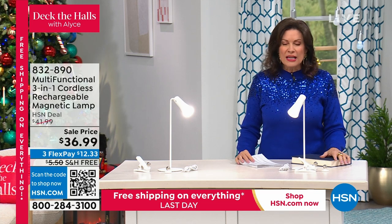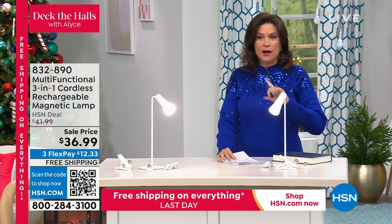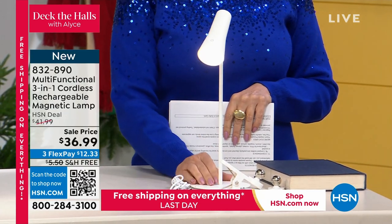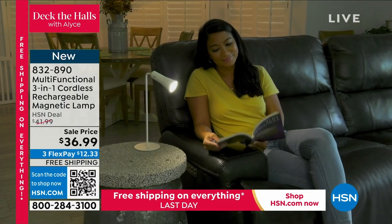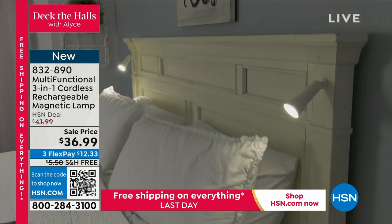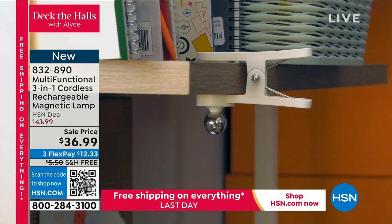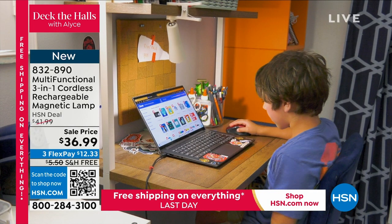Here's something I've never seen before — and I love it when HSN brings us the most innovative products. This is a three-in-one cordless rechargeable magnetic lamp. Look — no cords. You can take the light head off because it is magnetic. On sale at $36.99. It comes with a little clip, almost like a clothespin, so you can clip it anywhere, or you can mount it differently. Look at that — now I've got the light anywhere I want it.